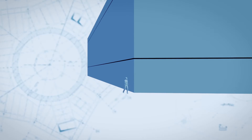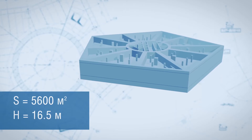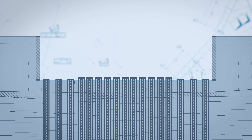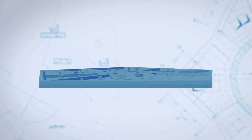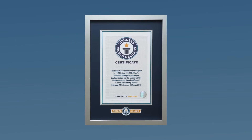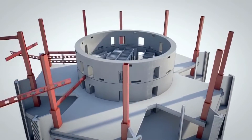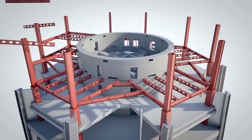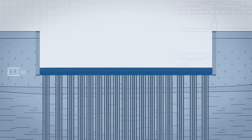The area of the Lakhta Center foundation is 5,600 square meters, and its height is 16.5 meters. The box-shaped foundation has a massive, seamless slab with a thickness of 3.6 meters at the core. The global record for continuous concrete pouring was broken during its construction. This slab became the base for the core, which will grow like a tree trunk to the very spire of the skyscraper, floor by floor.